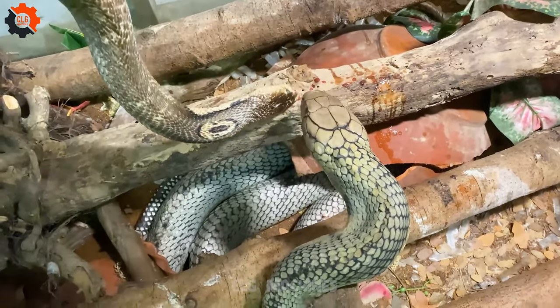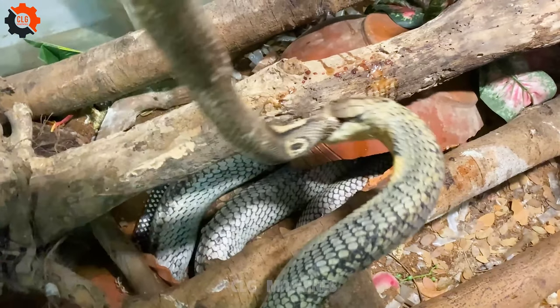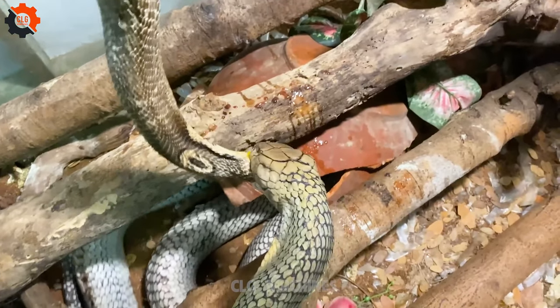Moreover, the bull snake, often mistaken for the venomous rattlesnake due to its similar appearance, is actually non-venomous and serves as a valuable ally to farmers by keeping rodent populations in check.